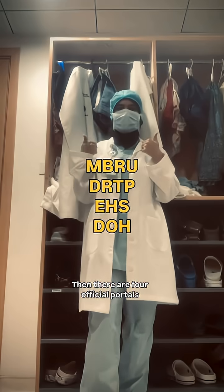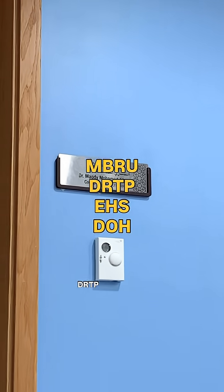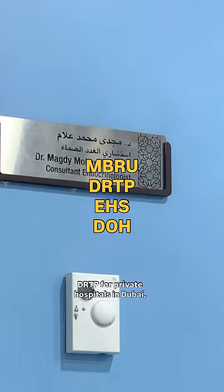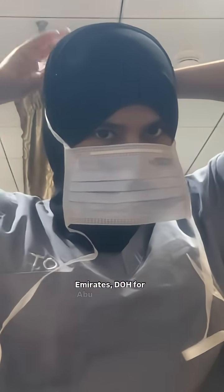There are four official portals where you can apply: MBRU for government hospitals in Dubai, DRTP for private hospitals in Dubai, EHS for Sharjah, Ras Al Khaimah and other Emirates, and DOH for Abu Dhabi and Al Ain.